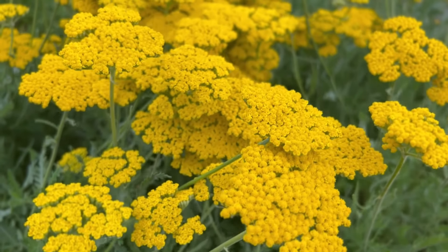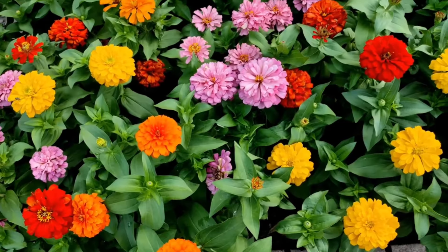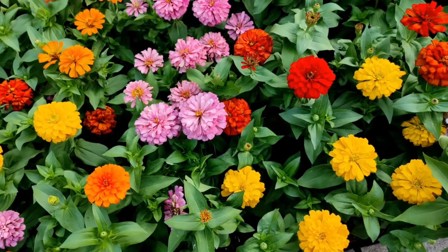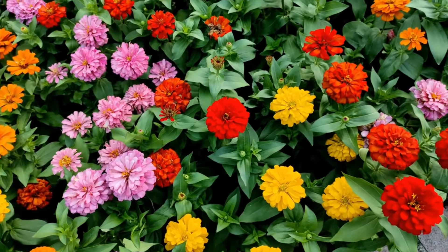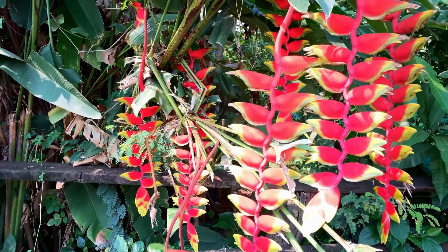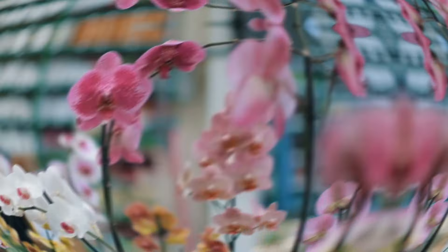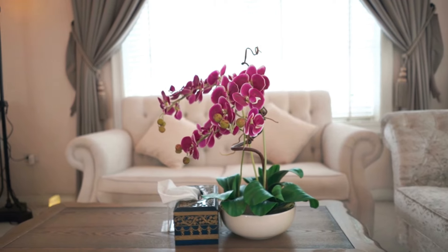Number 34: Yarrow. Fernleaf yarrow adds bright yellow color to flower arrangements. Number 35: Zinnia. Zinnias are one of the most productive and easy-to-grow flowering plants — perfect for cut flowers. Number 36: Lobster Claws. Heliconias, or lobster claws, add a tropical touch to your garden and make unique cut flowers. Number 37: Orchid. If roses and tulips are gold, orchids are the diamonds of the cut flower world.